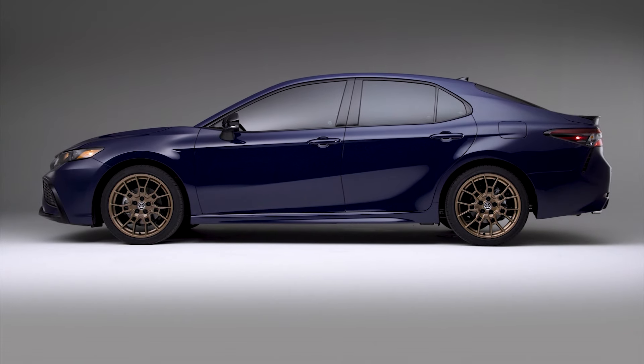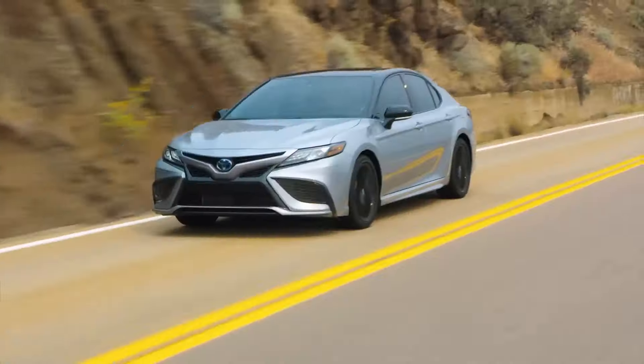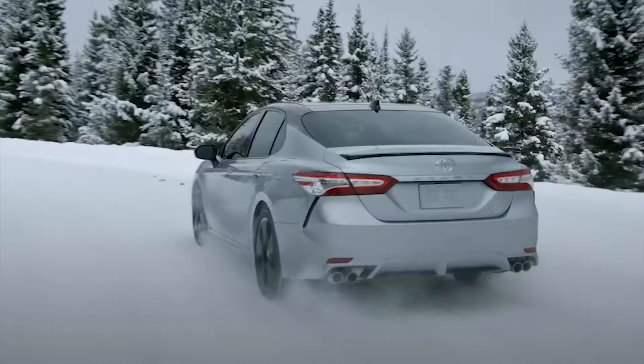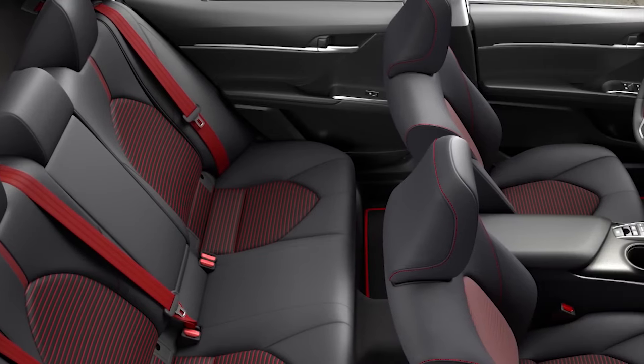The best-selling midsize sedan for too many years to count is still going strong despite a foreseen dip in sales over the latter part of the last decade. Dependable, comfortable, and economical, the Camry seemingly ticks all the boxes, and it's no wonder it's been as successful as its sales figures would lead us to believe.